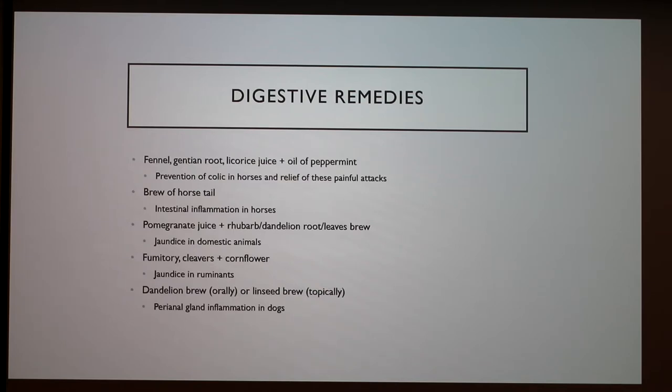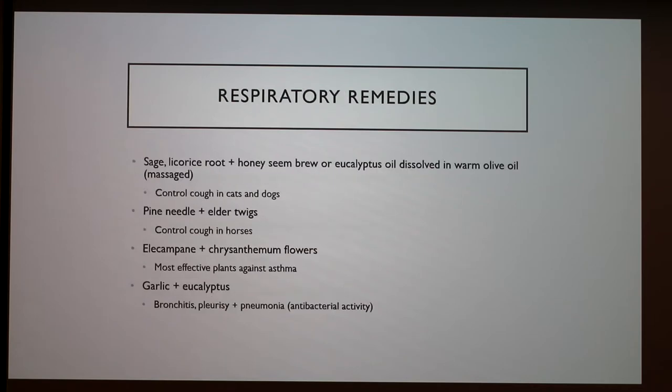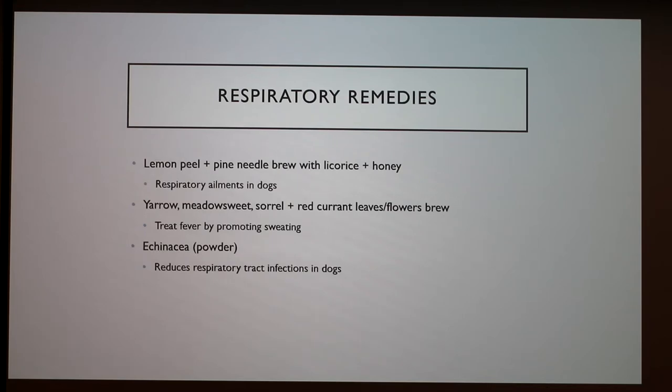For respiratory remedies, to control cough in cats and dogs, sage, licorice root, and honey can be made into a brew, or eucalyptus can be dissolved in warm olive oil and massaged onto the animal. For horses, pine needle and elder twigs can be used. Garlic and eucalyptus have properties that can help treat bronchitis, pleurisy, and pneumonia because of their antibacterial activity. Echinacea in powder form can reduce respiratory tract infections in dogs, and lemon peel pine needle brew with licorice and honey also does the same for dogs.